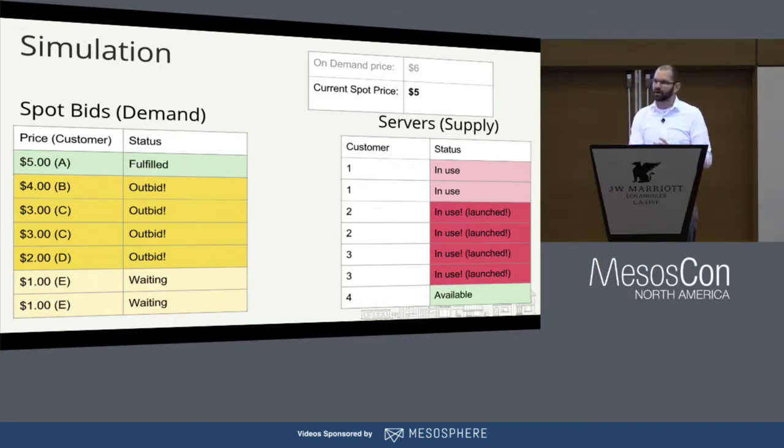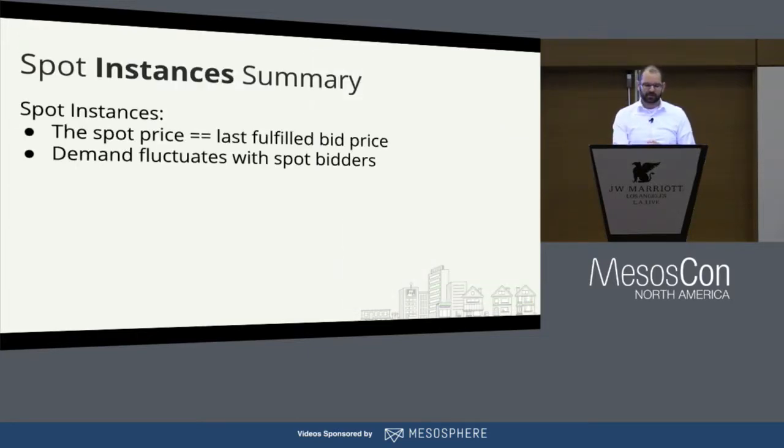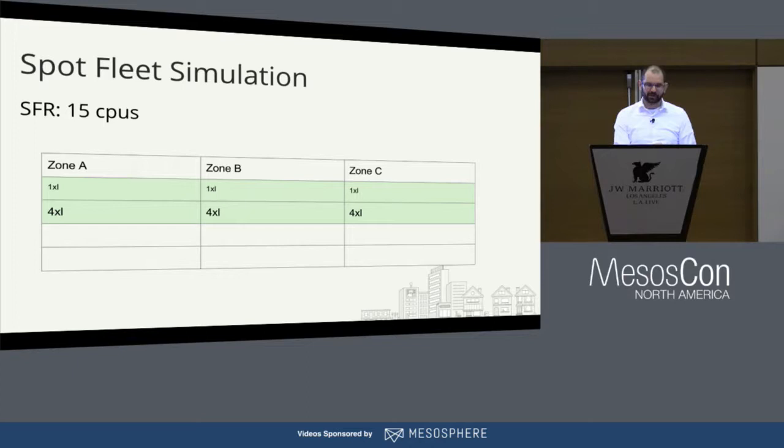That's the quick overview of what Spot instances are. The price can go higher than the on-demand price. Spot Fleet is an offering from Amazon that gives you a method to launch Spot instances on your behalf. It can respond to outbid events by launching alternative instances in other AZs to keep your overall capacity up. When you get outbid, it'll launch a different one in its place.